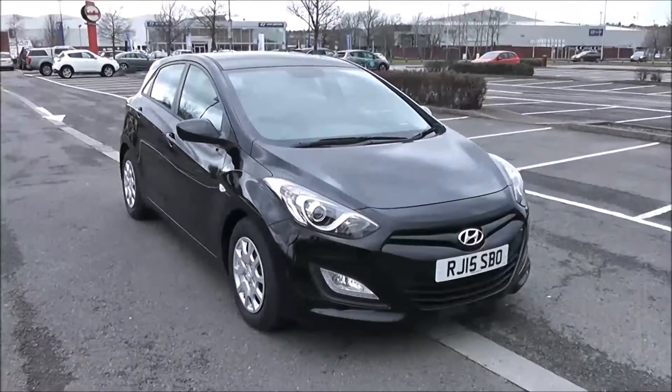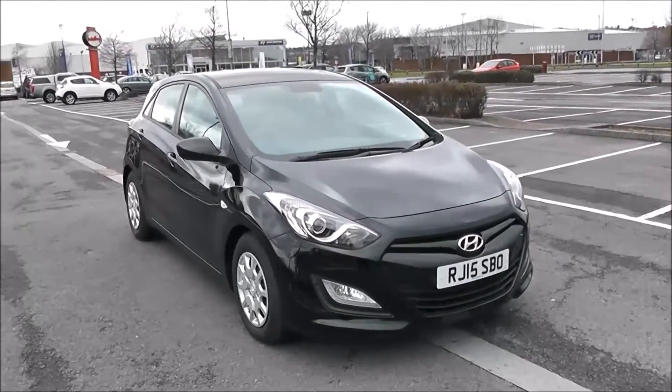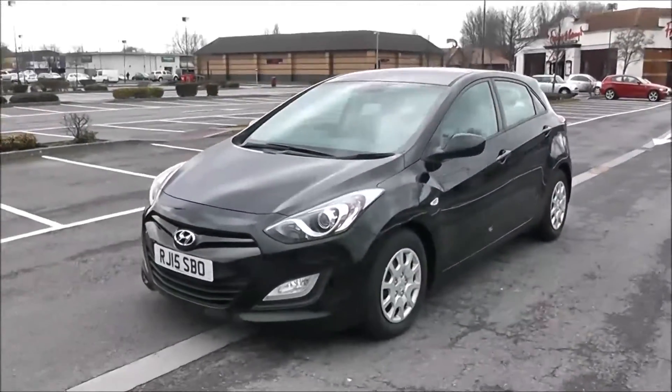Welcome to Wessex Garages in Newport. Today we have for you the Hyundai i30 Classic Blue Drive CRDI. This vehicle is in black and it's a diesel manual. We're going to be giving you a tour of this vehicle today, but for more information or further specifications, don't hesitate to click on the link in this video.